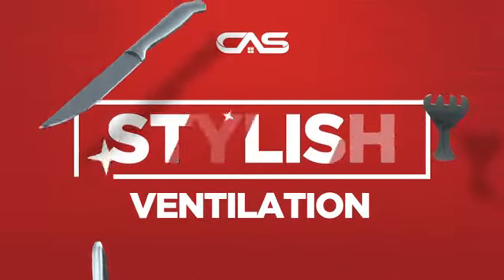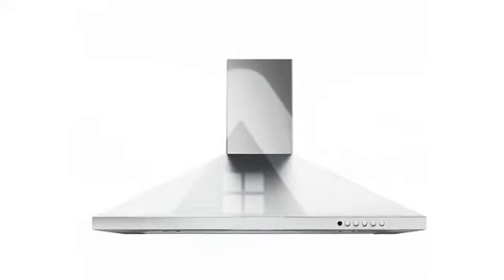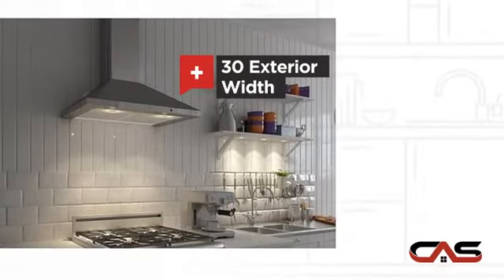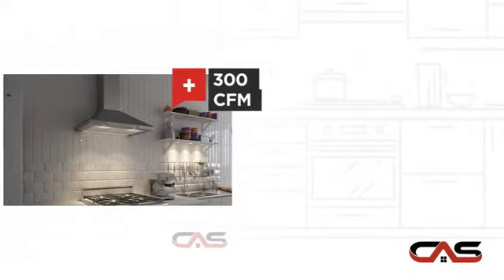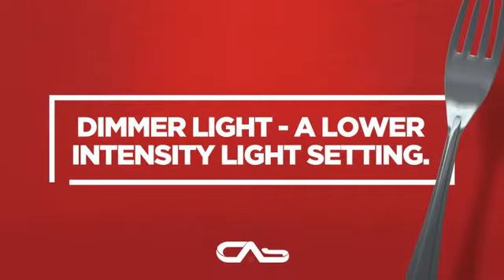Need a stylish ventilation system? Try this ventilation hood model from Faber. It offers many features: a compact 30-inch design, chimney style, a powerful CFM blower, and wall mounting, and much more.